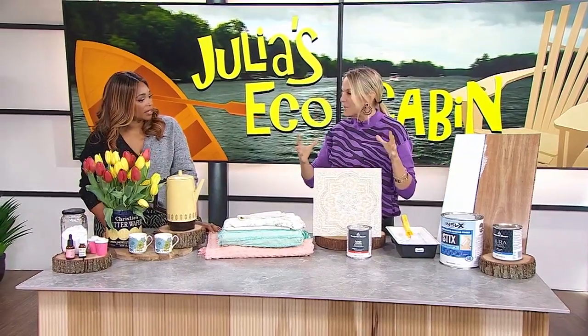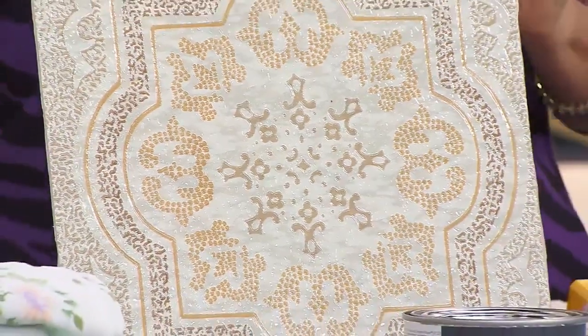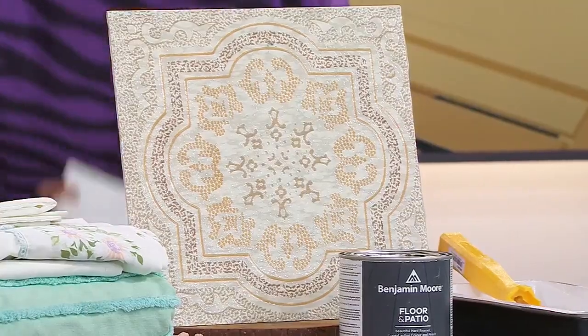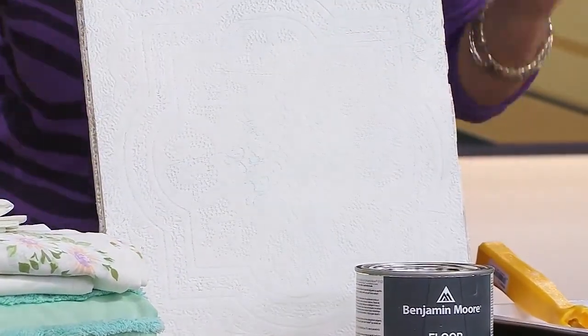We did the same thing in the bathroom. My husband looked at the tiles and said they've got to come up, and I said those are going nowhere — it's the same tiling I had in my kitchen growing up. So we're going to paint it. We did the exact same process: Stix primer to bond, then Simply White on top. And honestly, because the tiles have texture, when you painted it, it was just amazing.